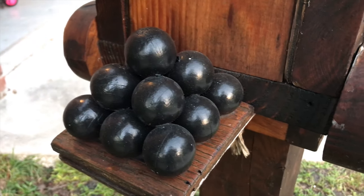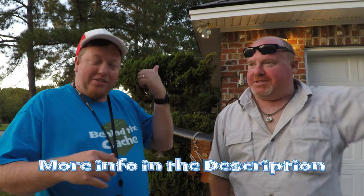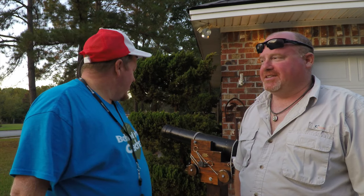Well done — it's really cool. It's a cannon, and we're in the south. Can't get much more southern than a cannon. You've got the Civil War, the Revolution that happened down here, and pirates on the coast. I'm just speechless — that is really cool.